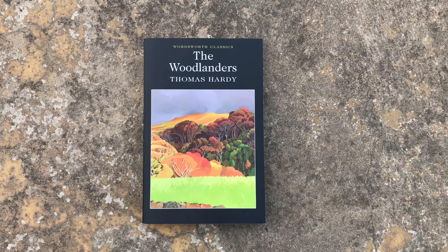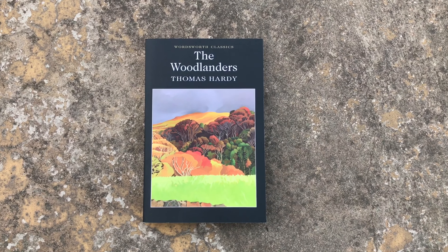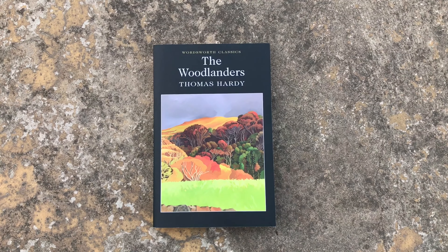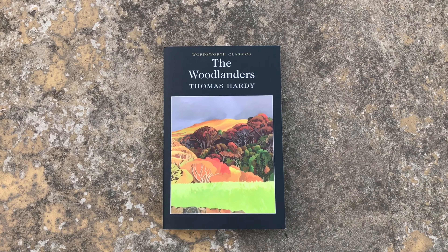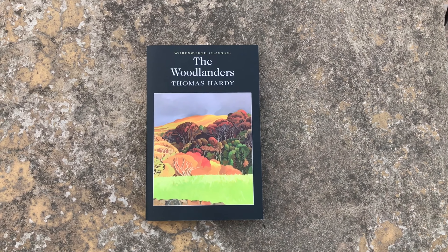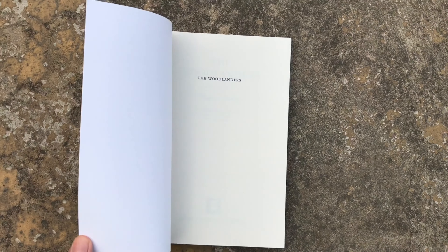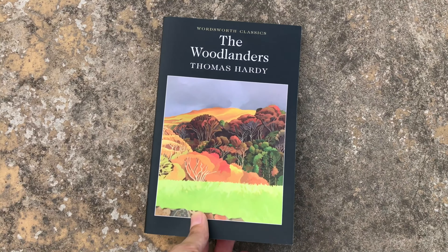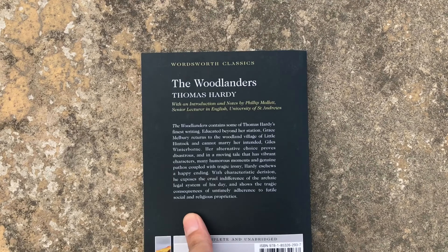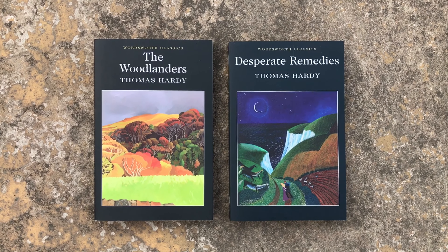The second book I bought is The Woodlanders by Thomas Hardy, and oh my god this cover is so pretty. I am so excited to have these Wordsworth Classics editions of Thomas Hardy's books — I just love the covers and the paintings on them, they are so aesthetically pleasing. Yes, it smells amazing. The Woodlanders is almost 300 pages long, and it says it has a happy ending, which I'm pleased about because I can deal with tragedy as long as it has a happy ending. Don't these two books look beautiful together? I am obsessed.